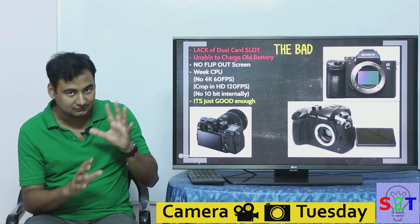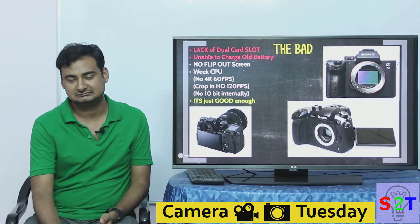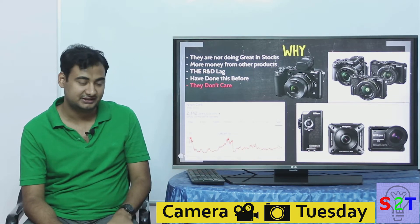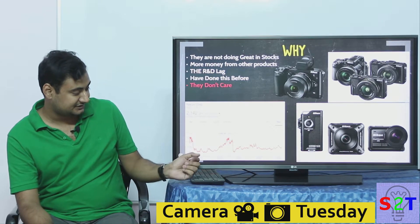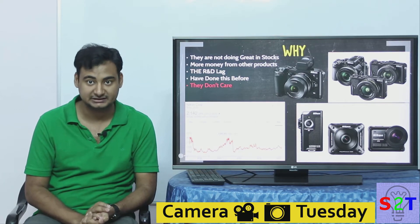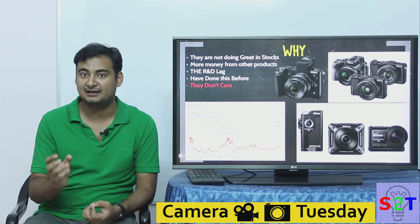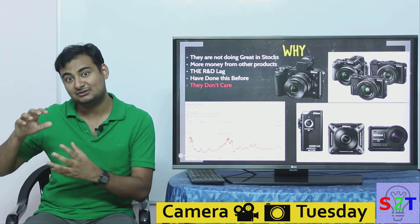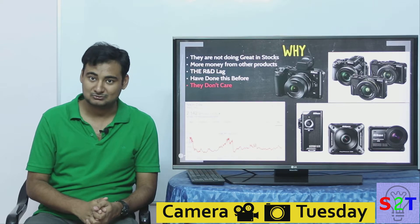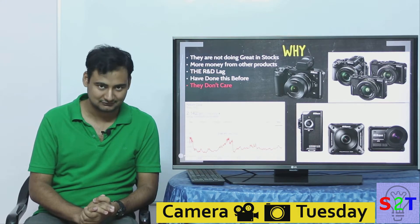Overall, people are frustrated because after waiting four or five years, Nikon released a 'good enough' camera — not groundbreaking, not boundary-pushing. Now for the why: you have to understand Nikon's stock is not doing well. They peaked in 2007 and have been continuously going down through 2018. They openly say the camera market is shrinking. Sony jumped in because they already make the core sensor technology — many Nikon cameras use Sony image sensors, as do many smartphone cameras.